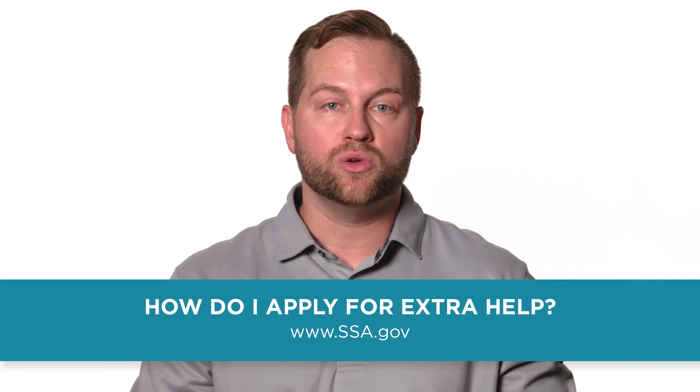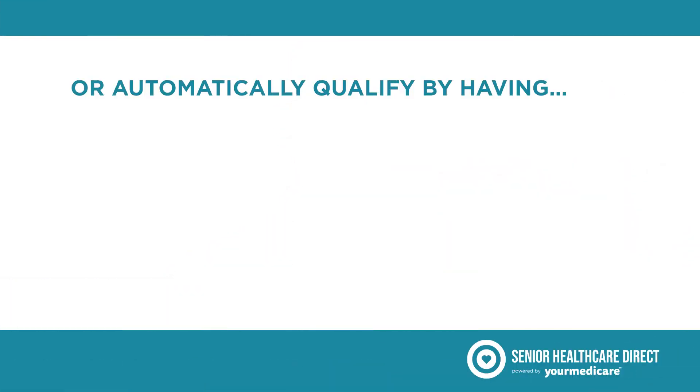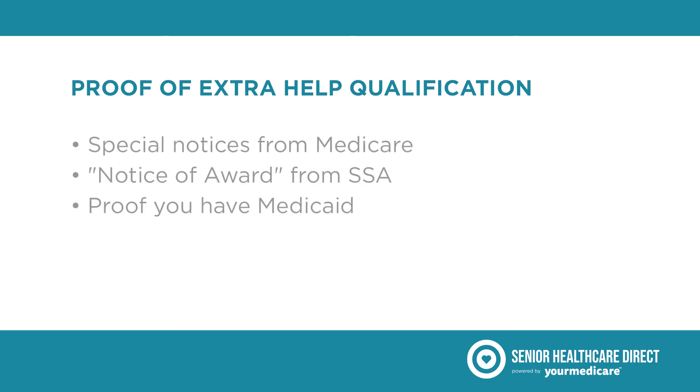You can apply at www.ssa.gov, or you will automatically qualify for Extra Help if you have Supplemental Security Income and Medicare, Medicaid and Medicare, or the Medicare Savings Program. If you automatically qualify for Extra Help, Medicare or the Social Security Administration will send you a notice, which you'll provide to your Medicare Part D plan provider to prove that you qualify.